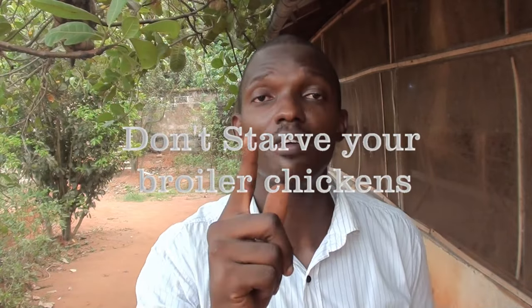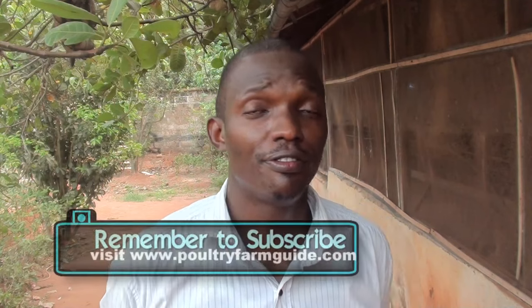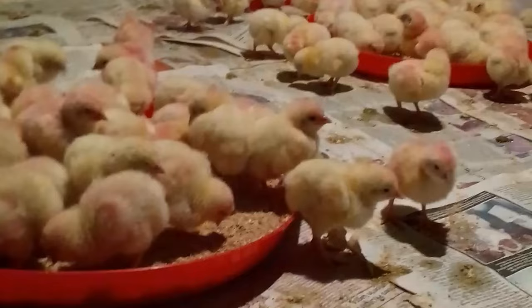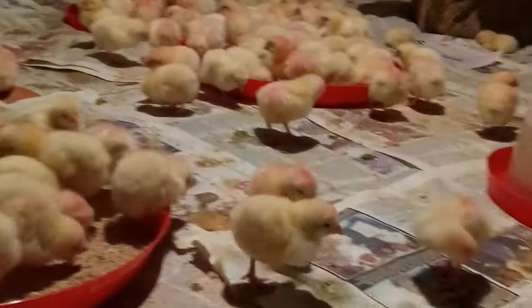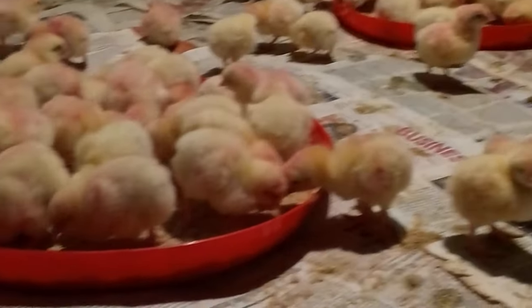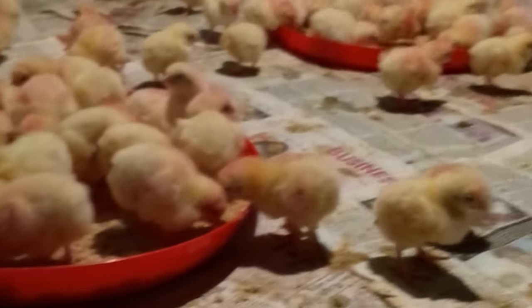Thirdly, don't starve your broiler chicken. Sometimes I visit farmers who are complaining that their broiler chicken is not doing well — it's 8 weeks old but still looking like a 4 or 6-week broiler. When I go to their pen, there's no food. Even the first 3 weeks, they starve their birds and don't give them enough food. You should feed your broiler chicken ad-lib morning, afternoon, and night.